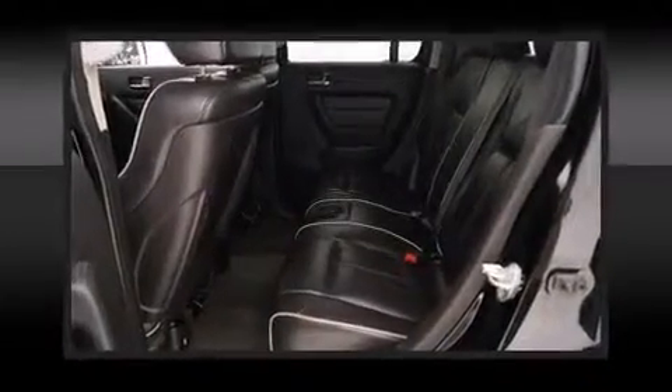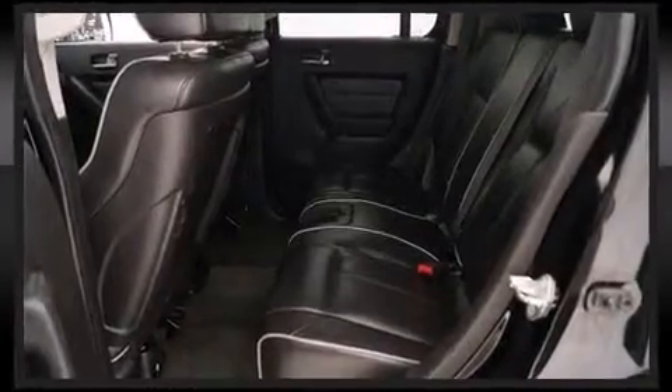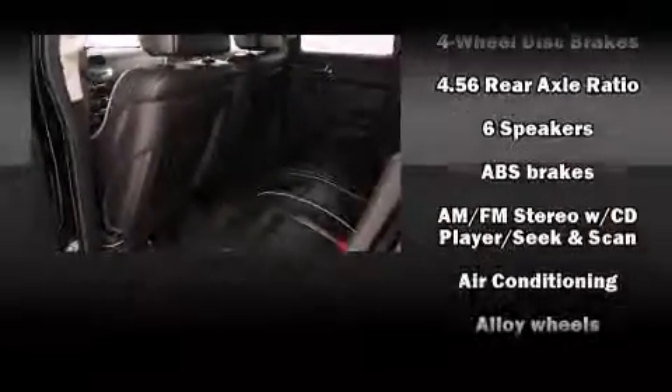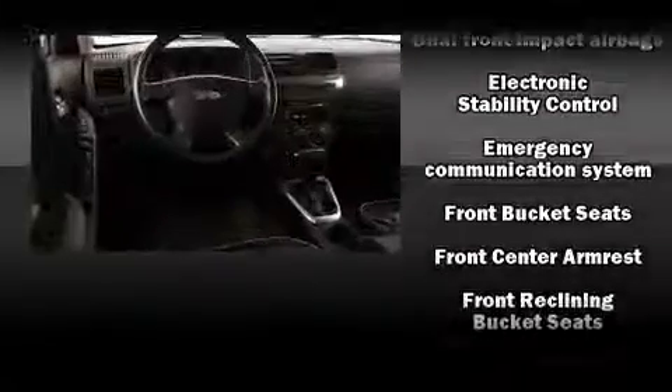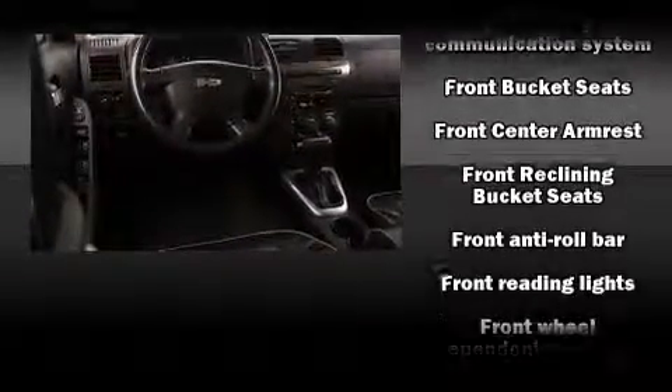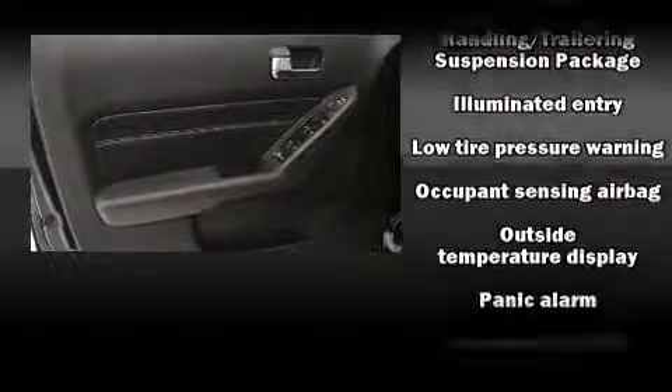Passengers are protected by various safety and security features including dual front impact airbags with occupant sensing airbag, traction control, a security system OnStar, and four-wheel disc brakes with ABS. Electronic stability control ensures solid grip atop the road surface, no matter how challenging the driving conditions.